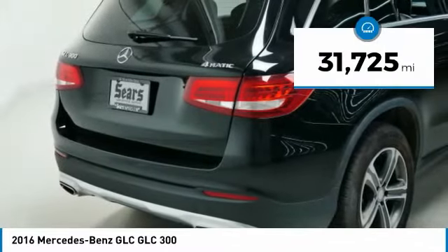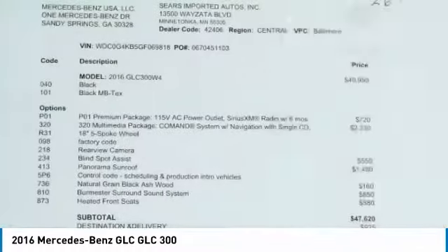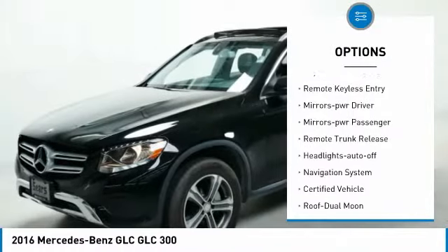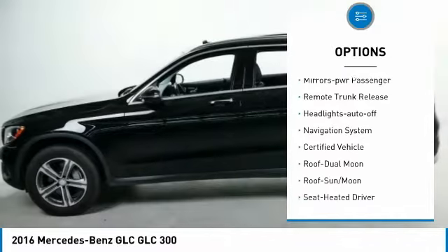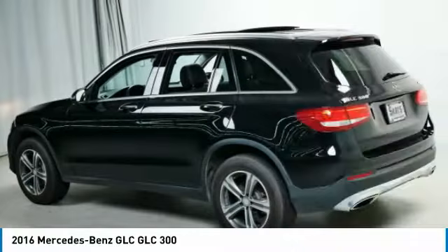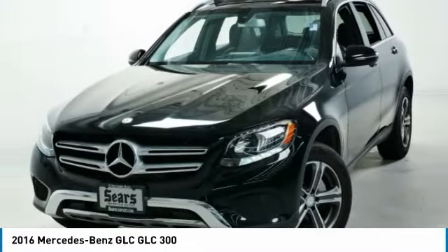This vehicle has less than 35,000 miles. Here are some of this vehicle's great options: all wheel drive, aluminum wheels, traction control, daytime running lights, remote keyless entry, mirror memory, power passenger mirrors, remote trunk release, headlights auto off, and navigation system.